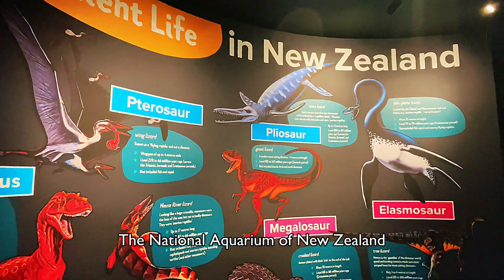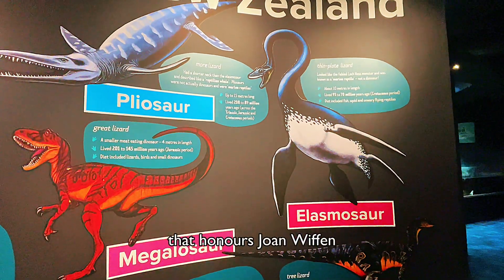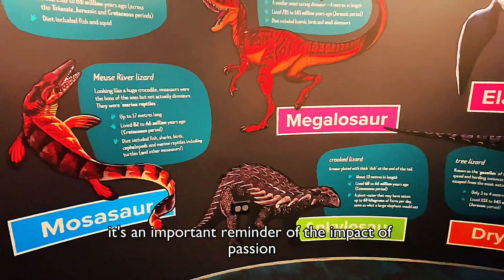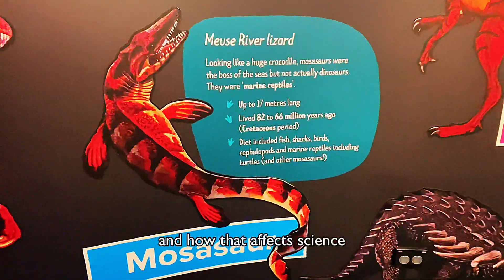The National Aquarium of New Zealand is one of the only institutions in the country that honours Joan Wiffen and her groundbreaking discoveries. It's an important reminder of the impact of passion, curiosity and determination, and how that affects science.